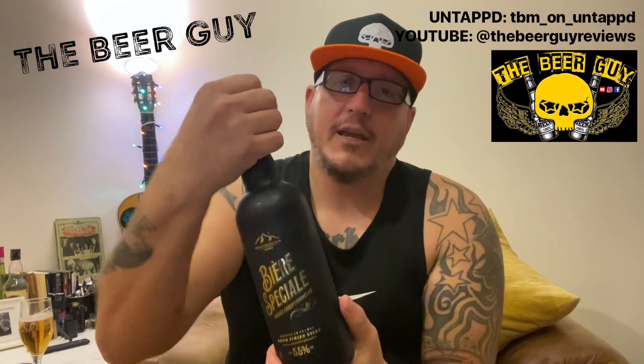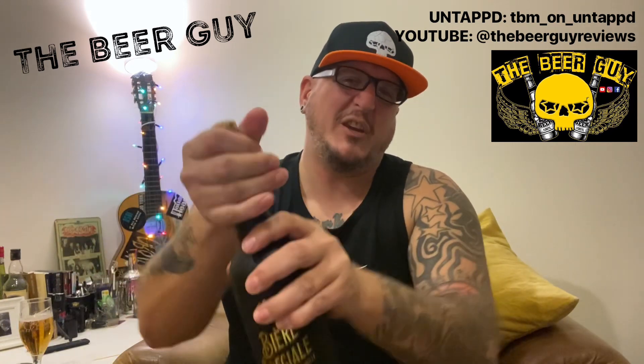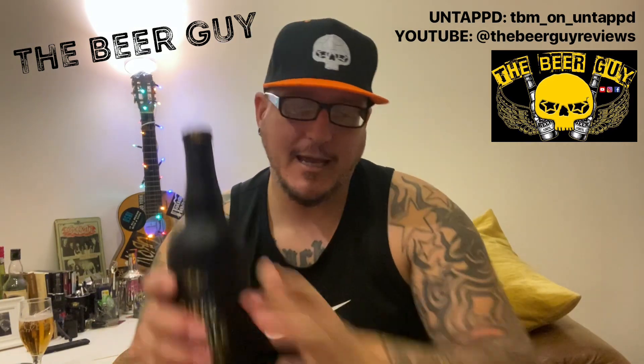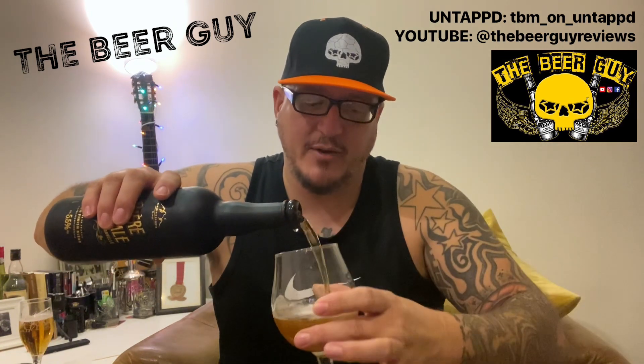Let's see if we can manage to not damage anything by taking the cork out. Oh, that was uneventful. Let's see what's happening in here — anything special?